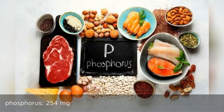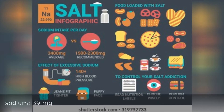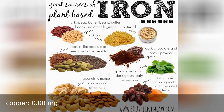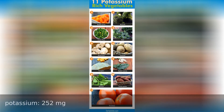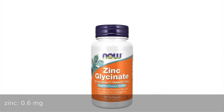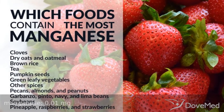Phosphorus 254 milligrams, sodium 39 milligrams, copper 0.8 milligrams, magnesium 50 milligrams, potassium 252 milligrams, zinc 0.6 milligrams, manganese 0.1 milligrams.